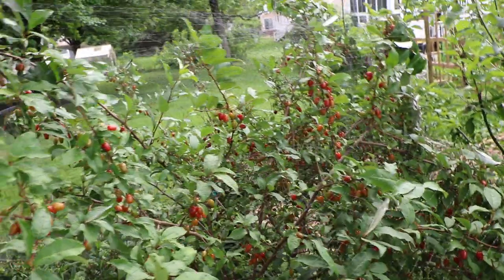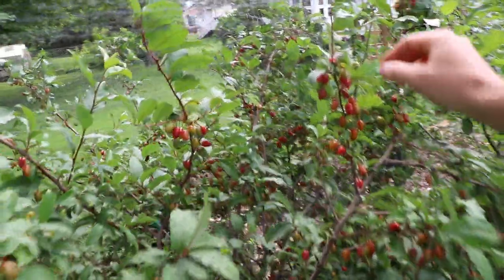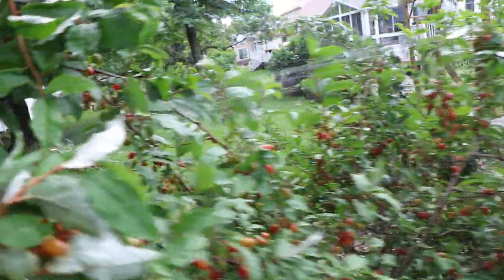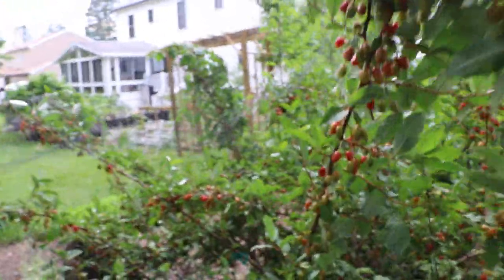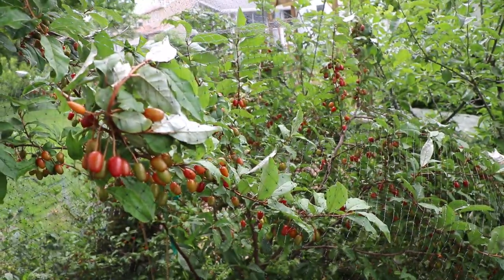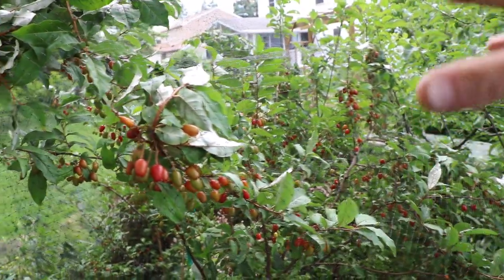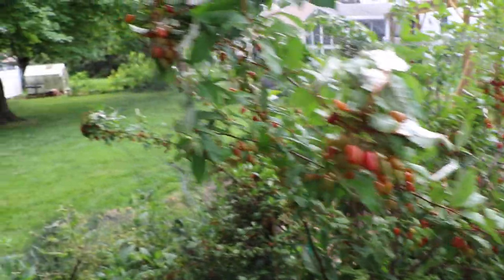The other interesting thing I want to mention is that the Gumi is ripening, and this thing is just loaded. Every single season it is loaded — it's just ridiculous how many fruits are here and how tasty they are. This year, whatever I don't eat — and I'm going to eat probably three or four handfuls when I put this camera down, I'm not kidding — I'll probably dry the remainder of whatever is left.